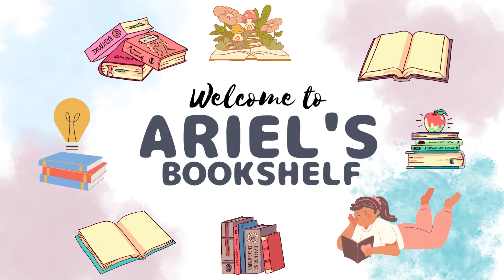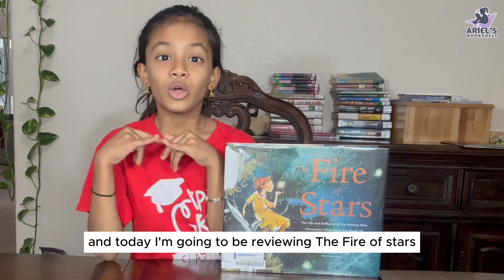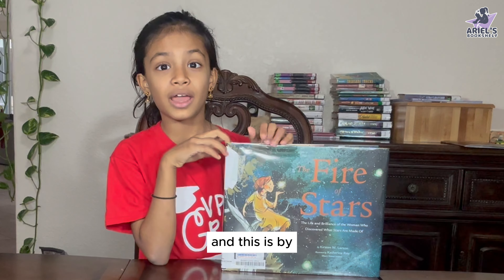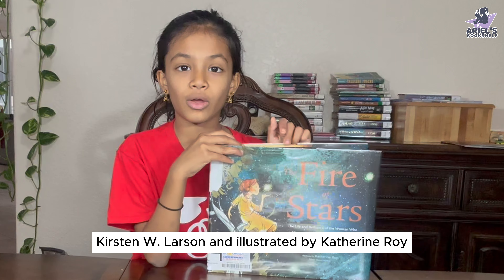Hello, welcome to Nell's Bookshop. I'm Erin Rochelle. And today I'm going to be reviewing The Fire of Stars, by Christine Larson and illustrated by Katherine Roy.